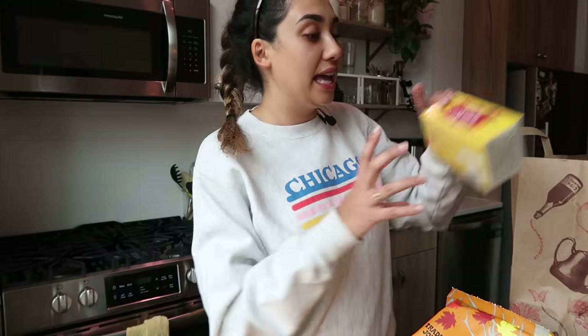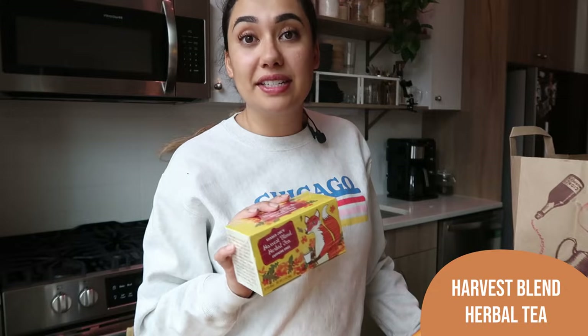This is the only fall item from my last haul that I got again because I'm already running out of it — it's my favorite — and that is the Harvest Blend Herbal Tea. This is one of my favorite teas that Trader Joe's has and I've been flying through it, so I wanted to get another box because I do not want to run out yet.